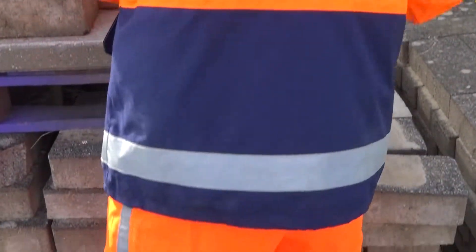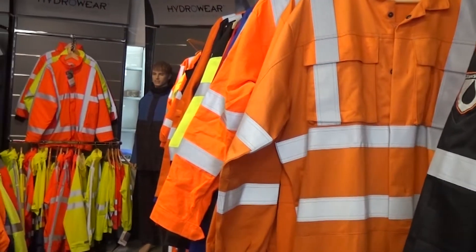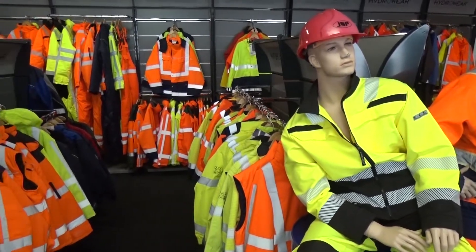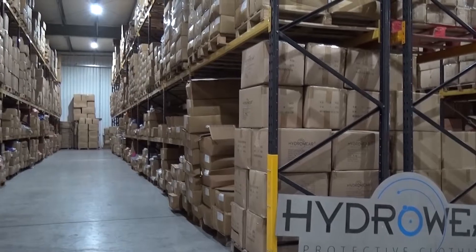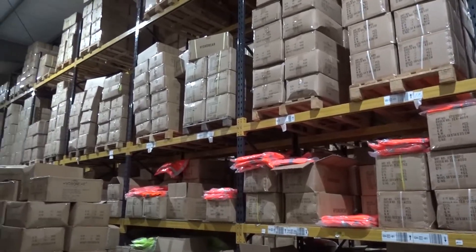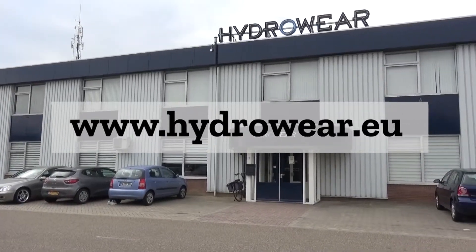All of our parkas, jackets, trousers, overalls and coveralls are available in standard colours and fluorescent colours. The entire collection can be tailored specifically to your needs. Hydroware has an extremely large inventory, which allows for a 24-hour delivery rate of 99.3%. Visit www.hydroware.eu for more information.